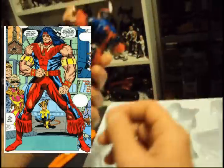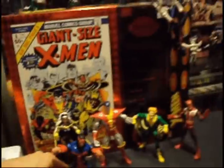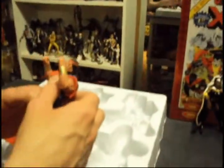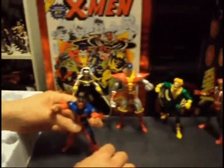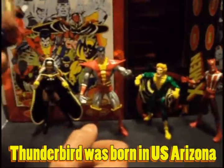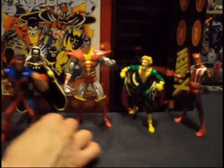My favorite one of all of them — look at that: Thunderbird! Then Warpath is his brother, that was in X-Force, that's right. He knows his stuff. When I look at that figure, it really reminds me of X-Force. He's Native American — I thought he was Canadian at first, but no, he's Native American. He's the best of the set. I like Colossus, but I definitely think Thunderbird is the nicest one.